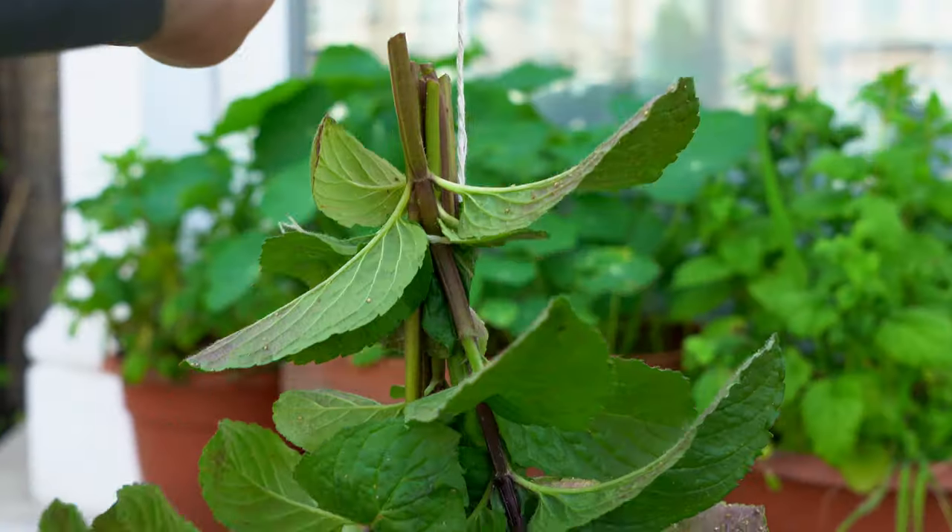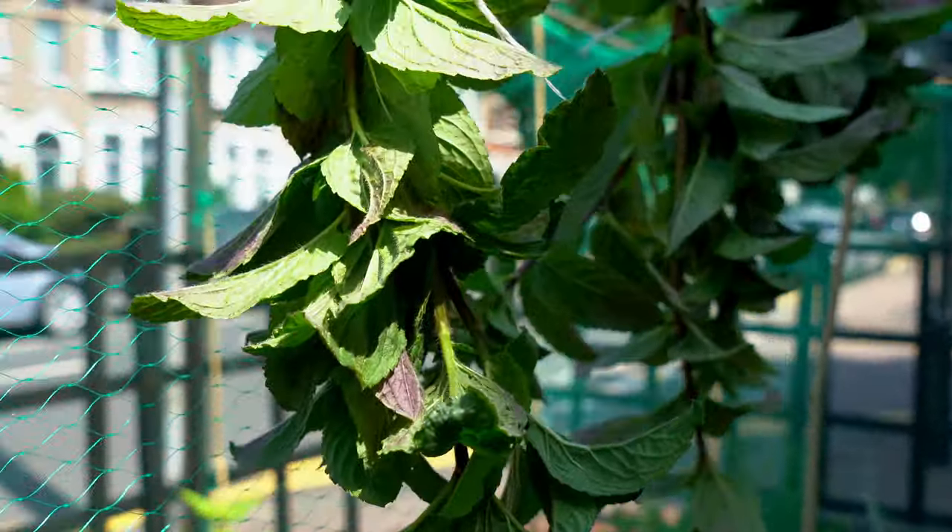You can store fresh mint in the refrigerator or hang it upside down until dry. Once dry, store it in a jar or a sealed plastic bag. These methods allow you to enjoy mint all year round.